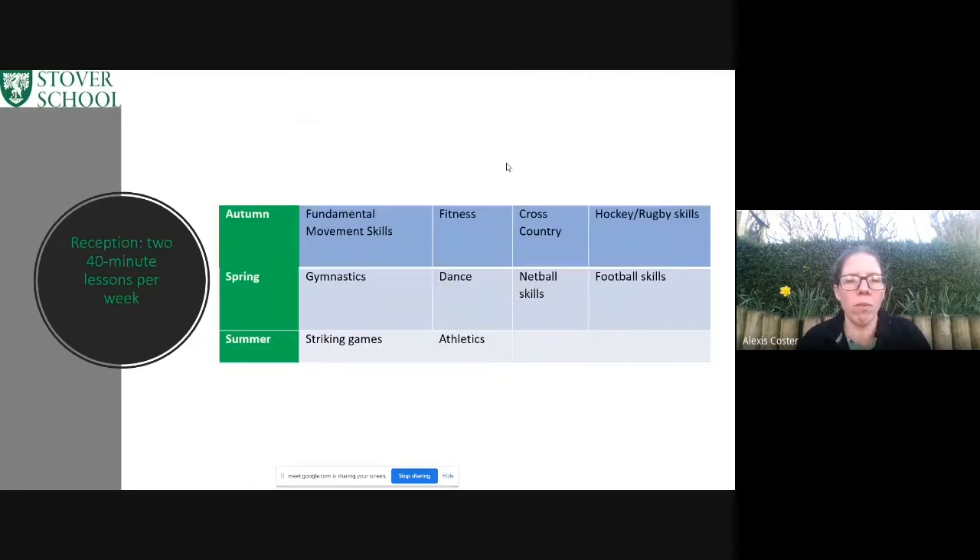Then we move on to reception. As they are still in Early Years Foundation Stage, they move up to have two lessons a week of 40 minutes. We're getting them ready for their Key Stage 1 lessons, so we're still expanding those fundamental movement skills. We go into fitness, cross-country, gymnastics, but then we start looking at more sport-specific skills — so you can see we've got striking games, athletics, netball, and football skills listed.